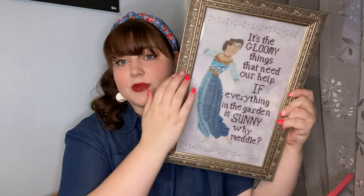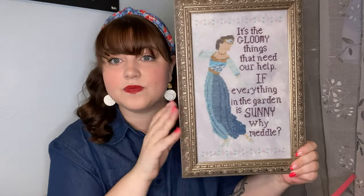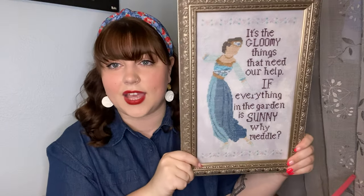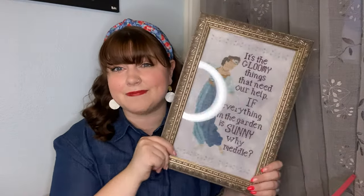I wanted the frame to be very Belle Époque, like it would be hanging in Downton, in Highclere Castle. I love it, I'm absolutely obsessed, and I need to hang it up. I'm thinking it's probably going to go right here because I just want to stare at it all the time.